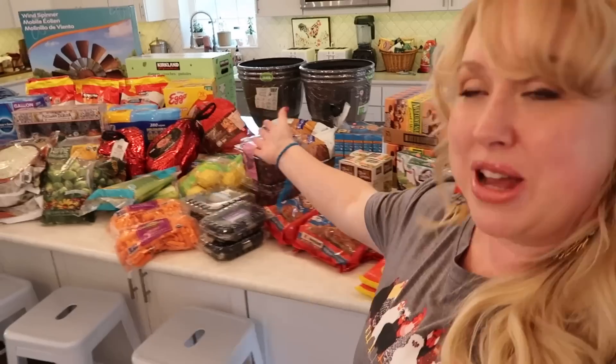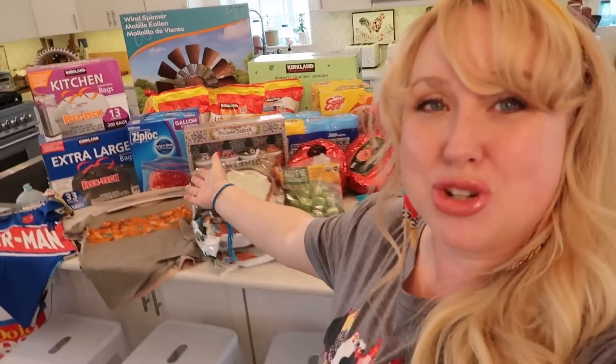Okay friends, we have so much going on in this super mega massive large family grocery haul that I have for you this afternoon.